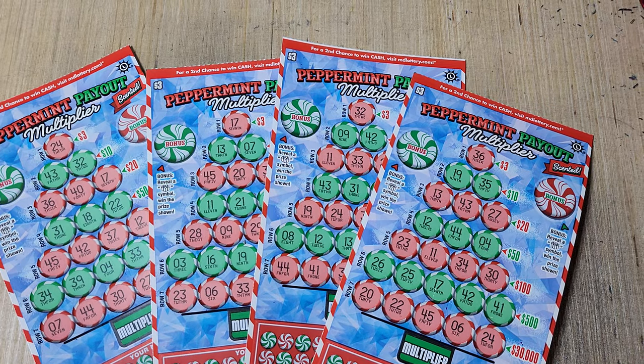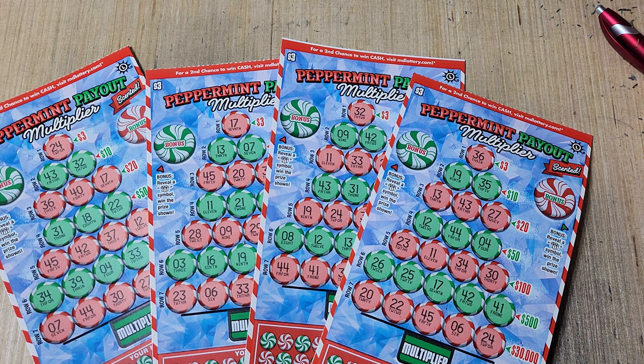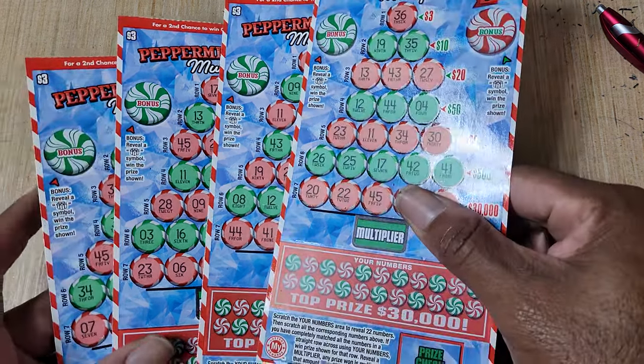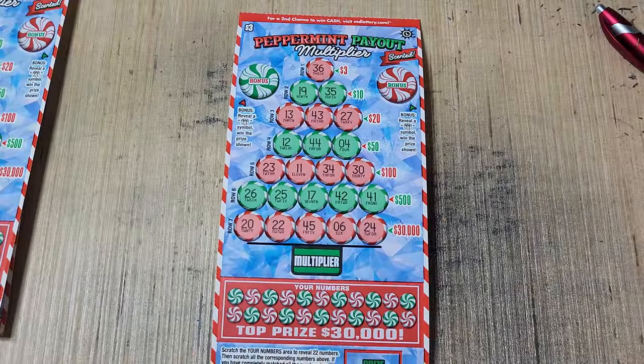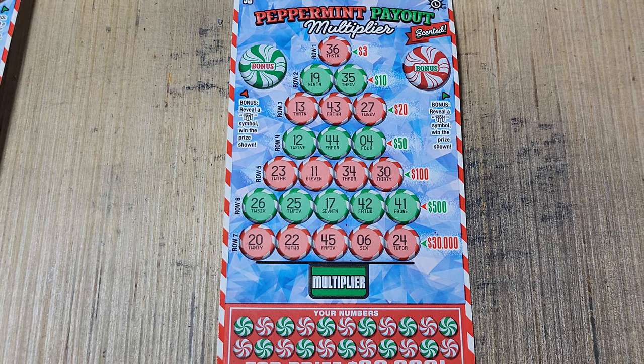Hey guys, welcome back. We're here with a four-pack of the Peppermint Payouts that I didn't play on day one. We got tickets 7 through 10, so I'm going to give these a shot. Hopefully they treat me better than all the other tickets did.